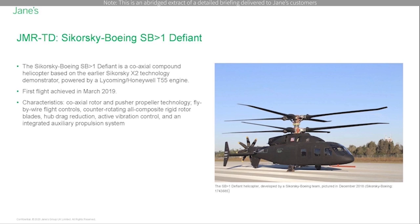It also features efficient hovering and safe autorotation combined with a seamless and simple transition to high speed flight. Other technologies include fly-by-wire flight controls, counter-rotating all composite rigid rotor blades, hub drag reduction, active vibration control, and an integrated auxiliary propulsion system that includes a pusher propeller driven by the same gearbox that turns the main rotors. The Defiant is said to be particularly maneuverable, with positive results in terms of acceleration and deceleration with the rigid coaxial rotors.